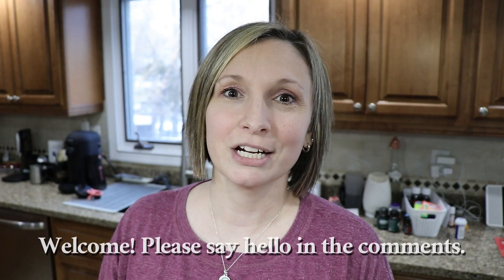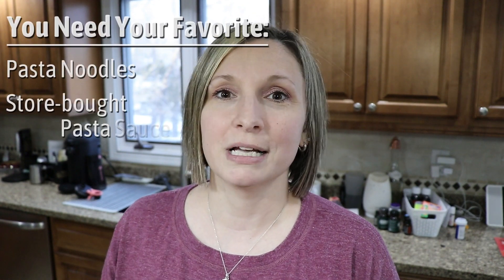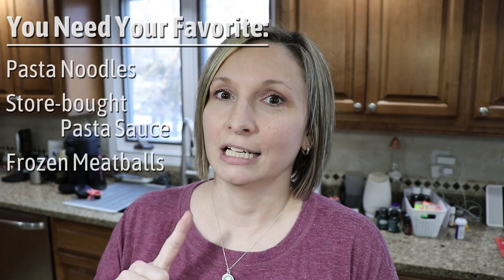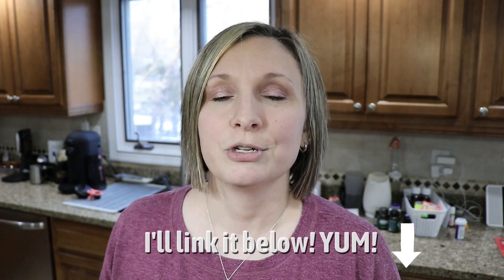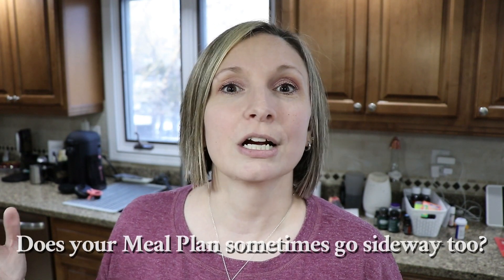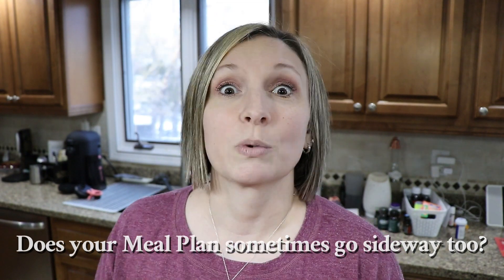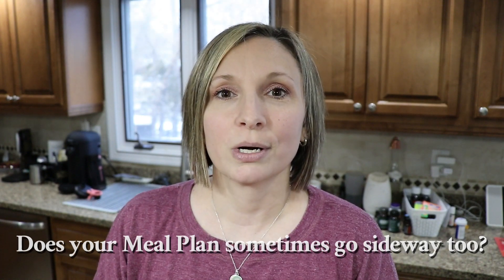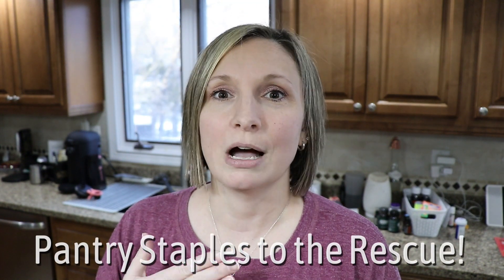Hey guys, Jenny here, welcome! I'm so excited to share this quick meal made from my pantry. It's store-bought jarred pasta sauce, frozen meatballs, and a little bit of ground sausage and beef from my lasagna soup recipe I did a few weeks ago. I'm super excited to use up those extra ingredients I put in my freezer for a later date. Tonight is normally taco night but we're not able to make tacos because we didn't get our ground beef in our shopping order, so tonight I'm going to improvise and make a quick pantry meal.